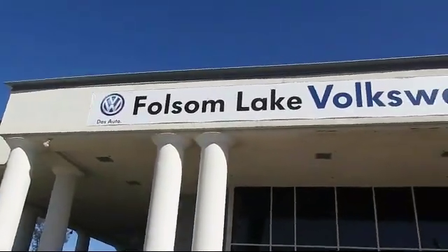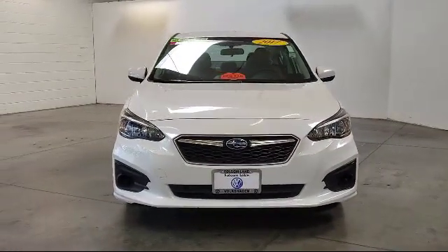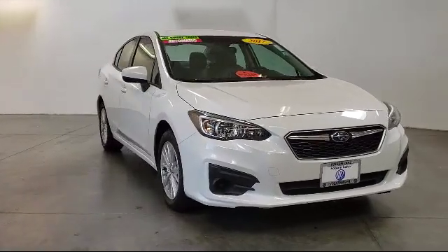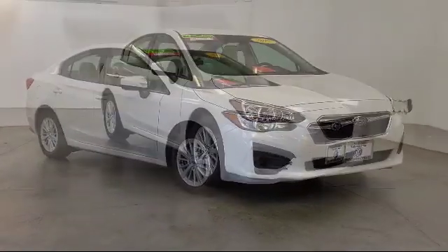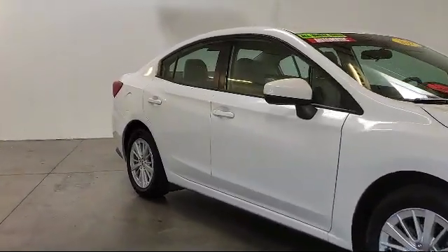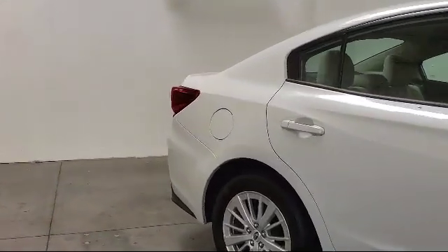Welcome to Folsom Lake Volkswagen, part of the Folsom Auto Mall, and here's another look at one of our quality pre-owned vehicles that comes equipped with keyless entry, rear view camera, heated front seats, tire pressure monitoring system, alloy wheels, air conditioning, traction control, power windows, six speaker audio system, and anti-lock braking.